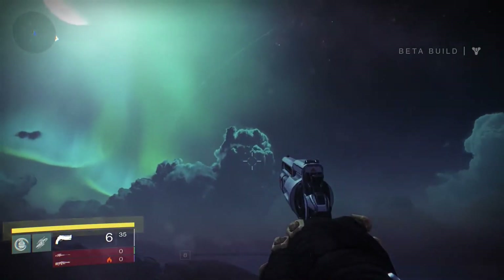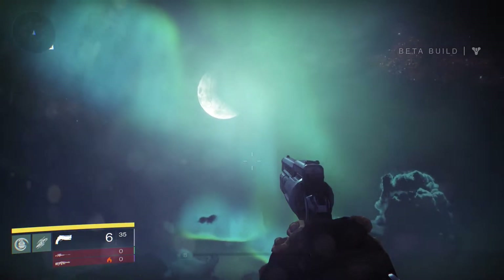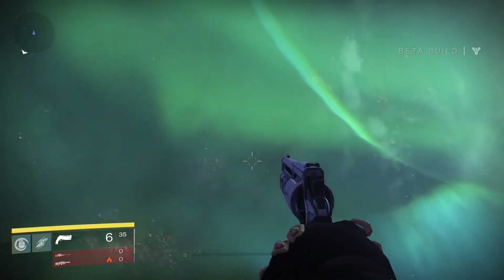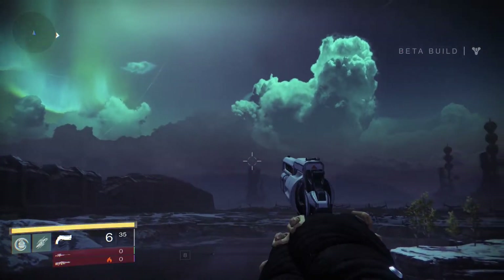One of my dreams has always been to see the Northern Lights. Now, thanks to Destiny, I don't have to bother anymore, because they're never going to look as beautiful as the aurora above the Cosmodrome. Spectacular. Drink it in.